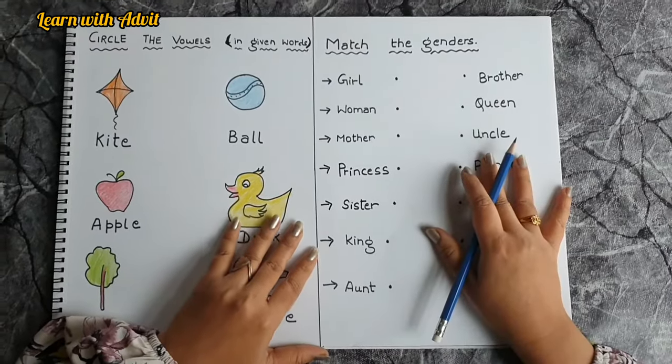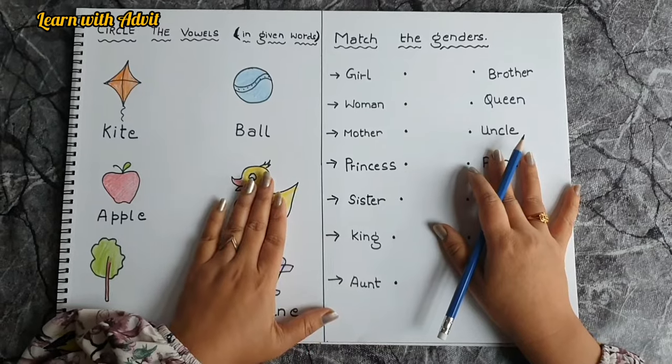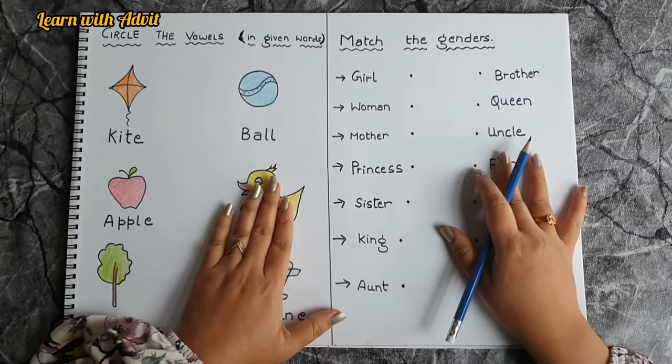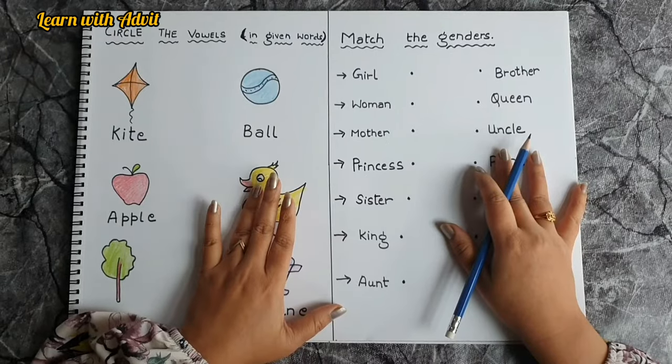Hi everyone, welcome back to our channel Learn with Adwit. Today's video is about a Grade 1 English worksheet with some grammar and English reading practice, so let's get started.